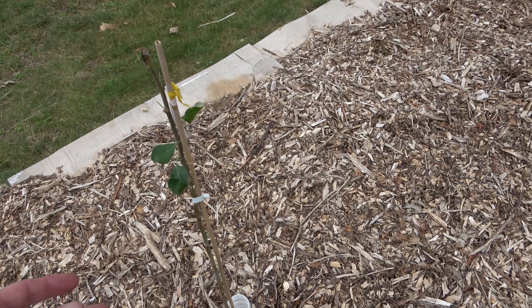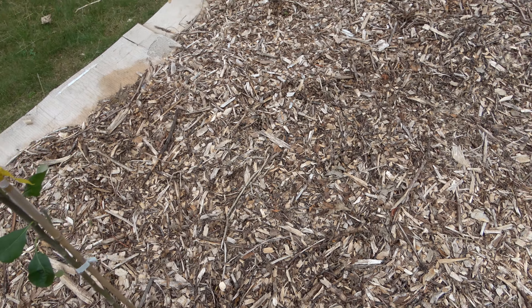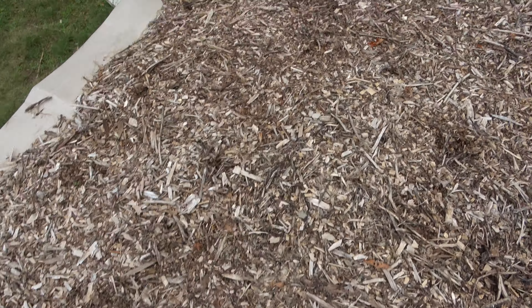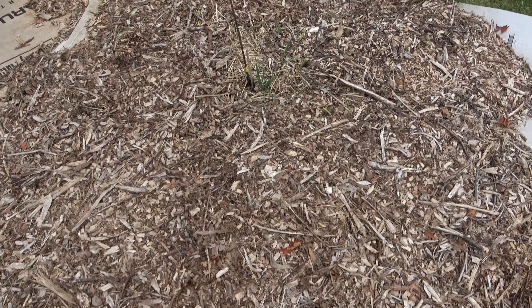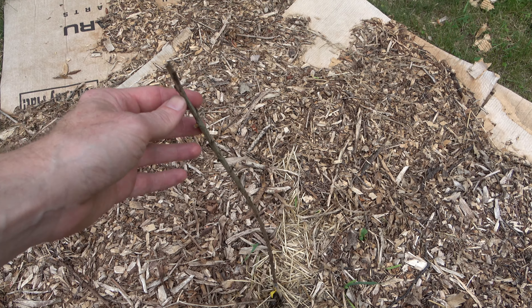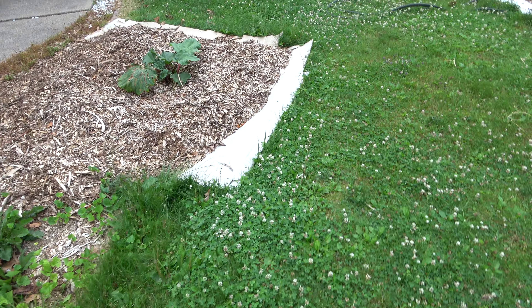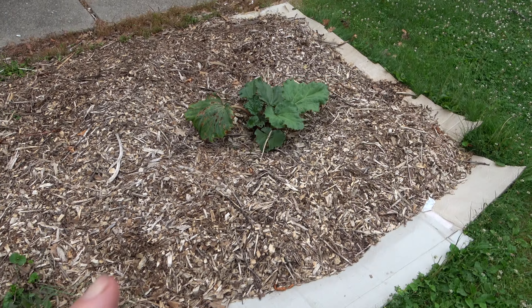Z-star apple tree, again got kind of munched on — really hoping it comes back. Here's the other cherry tree, just no new growth on them, nothing. Really hoping about them but we'll get replacements. Rhubarb is doing really well — looks like we got some more rhubarb over here too.